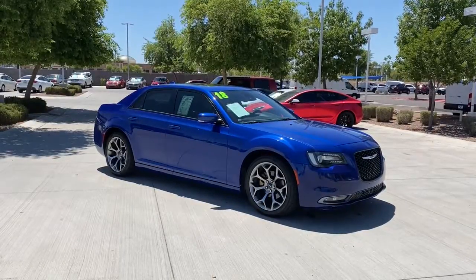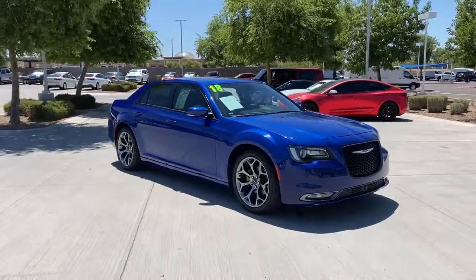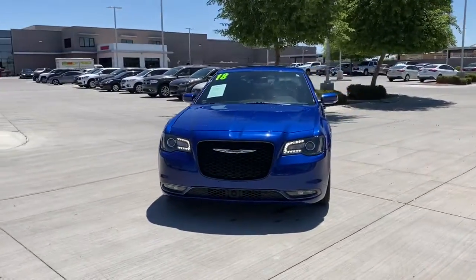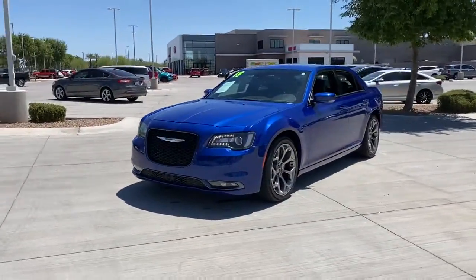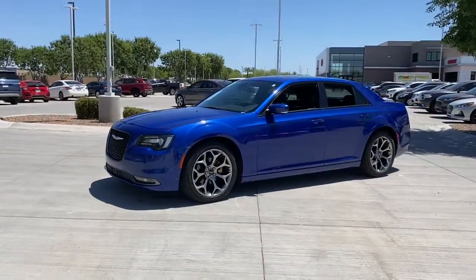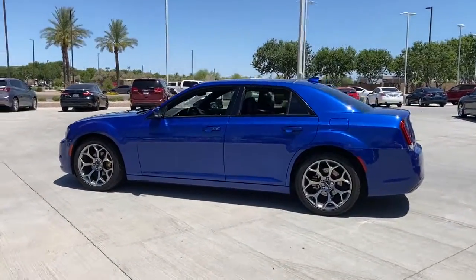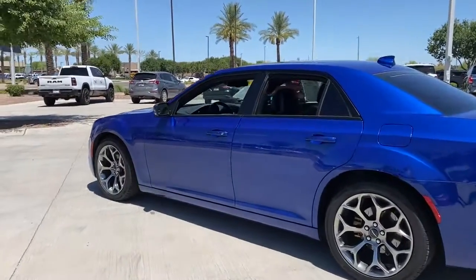Hop into the 2018 Chrysler 300. This vehicle is an outstanding buy with fewer than 70,000 miles on the odometer. The Chrysler 300, the bold and luxurious full-size sedan that's safe, stylish, comfortable, and loaded with the latest technology to keep you connected and entertained.